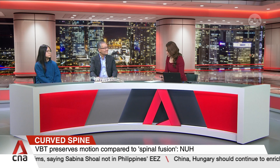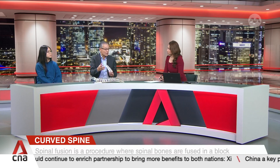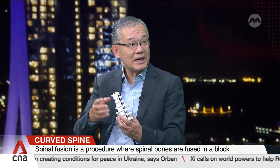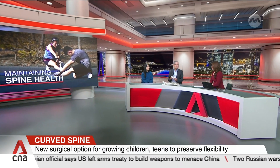We usually start with a brace. If the brace fails, in the conventional approach, we would have waited until the patient is more skeletally mature and then proceed to a fusion. So in this interim period, that's where the gap is for treatments like VBT to help the patient actually get better, rather than allowing the spine to become more curved as the patient grows and then go on to a fusion. Spinal fusion is still a good procedure, but here we have an opportunity to use the patient's growth to straighten the spine and preserve mobility at the same time.